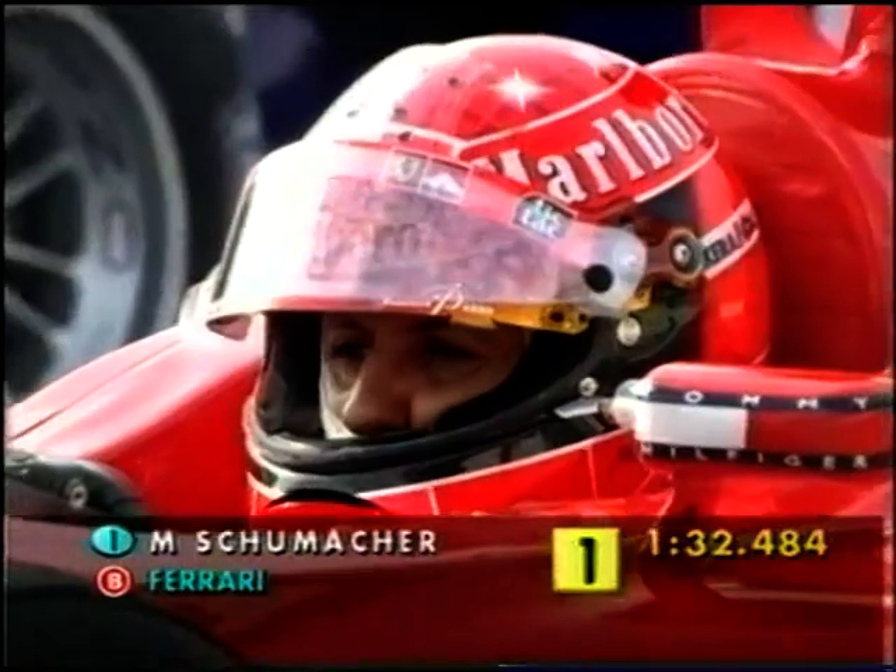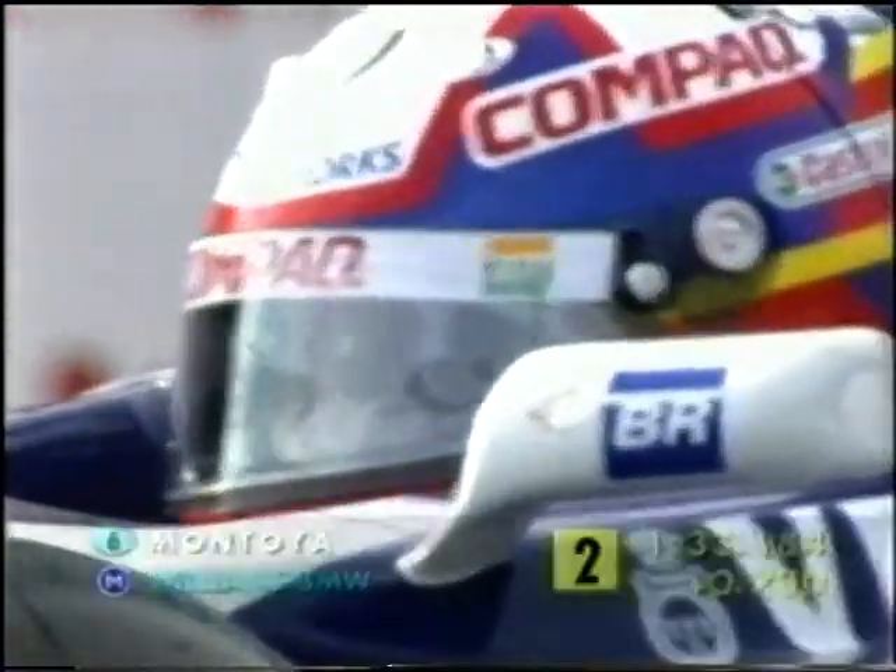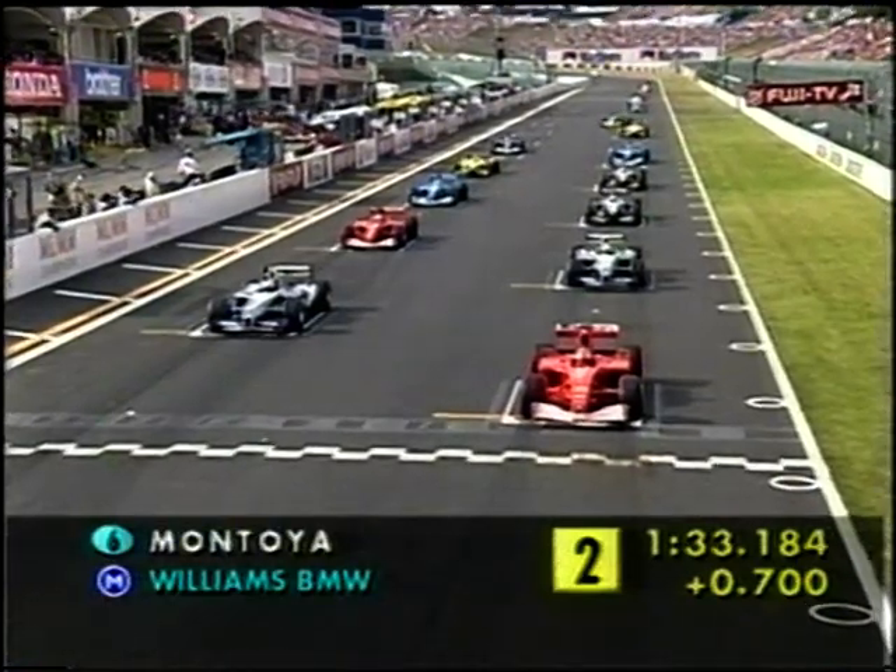And you can see very huge Michelins on the front as we scanned away from Montoya's Williams there. Will Montoya beat Schumacher down to the first corner? It's absolutely crucial.